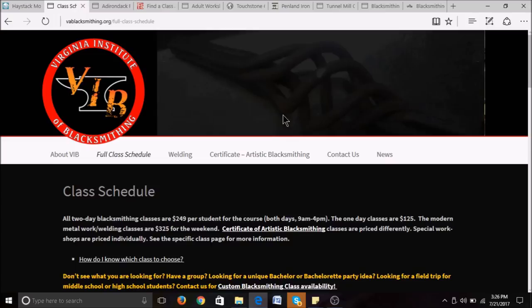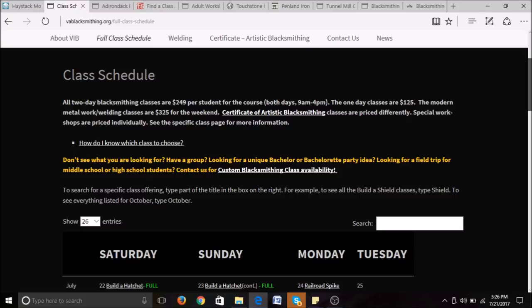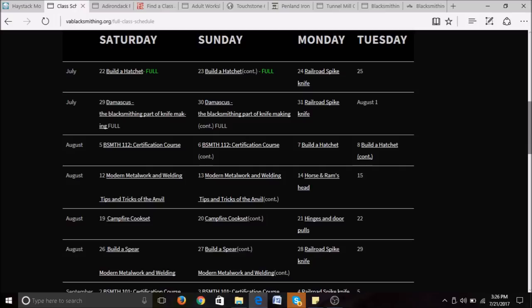Browsing their page, you can see their class schedule broken down by day — Saturday, Sunday, Monday, and Tuesday. Their Saturday and Sunday classes are their two-day classes. Some of their one-day classes on Monday include a horse and ram's head, hinges and door pulls, and a railroad spike knife. Their two-day classes include a campfire cook set, modern metalwork and welding, and one of their certification courses. This is the Virginia Institute of Blacksmithing in Waynesboro, Virginia.